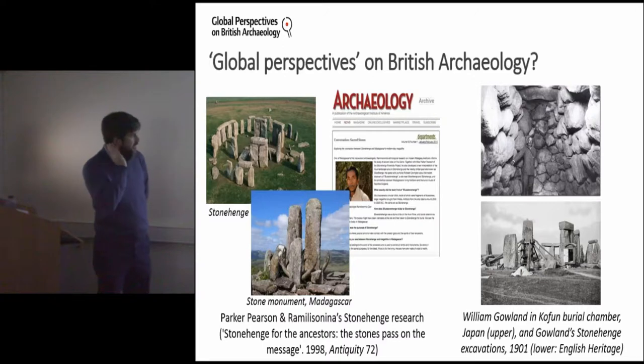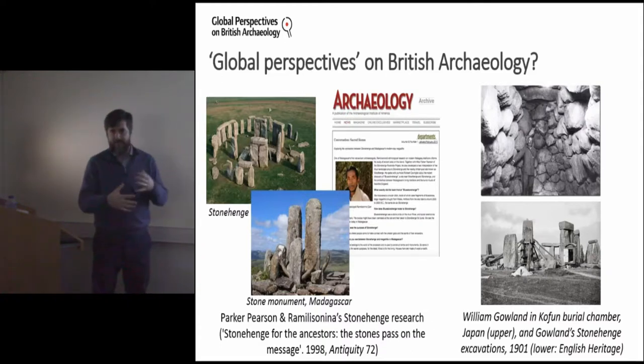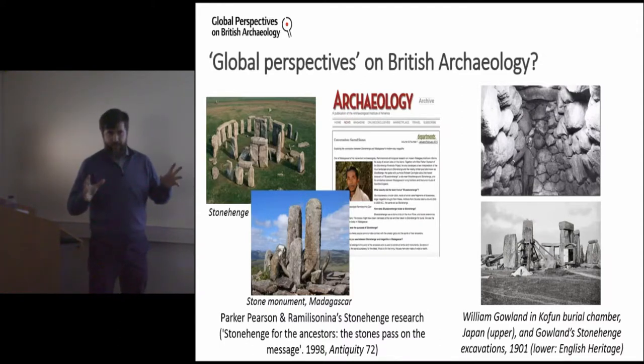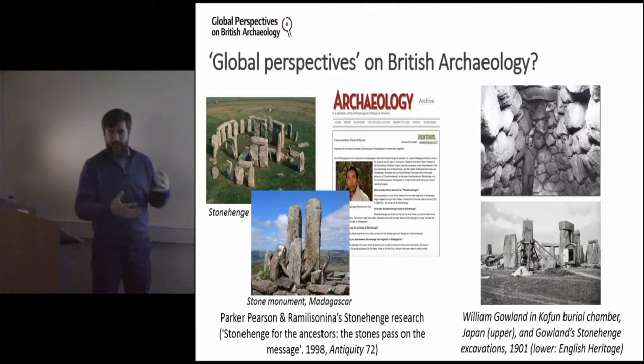Building on that idea and thinking about how this project came to be — broadly it comes out of Simon and myself both working primarily outside of the UK. Simon's worked in Japan, I've worked in West Africa and the Sahara. From that experience we've been discussing with colleagues a lot about our experiences, and often people in the UK would say 'I never heard of that site' or 'I never knew about that.' So gradually we started thinking about how one could bring that kind of global archaeology experience to bear on British archaeology.